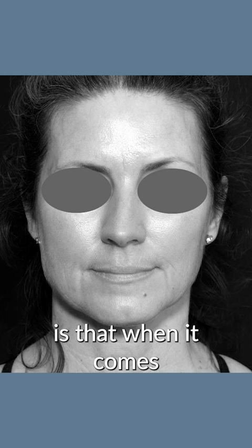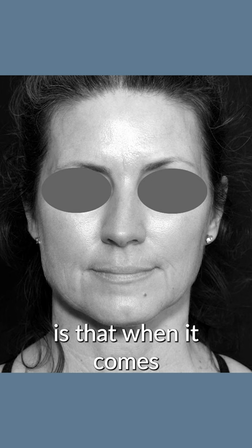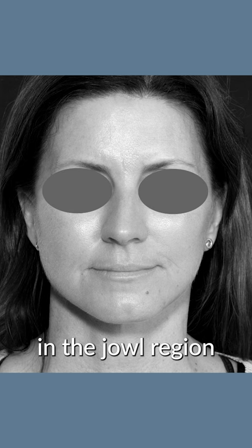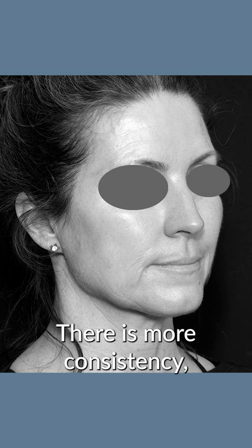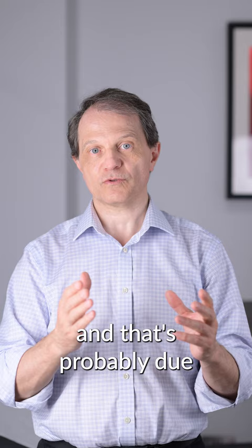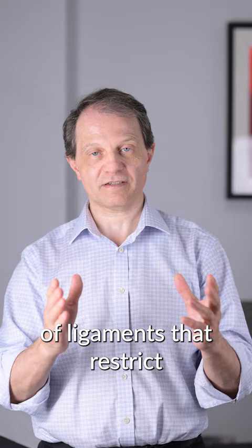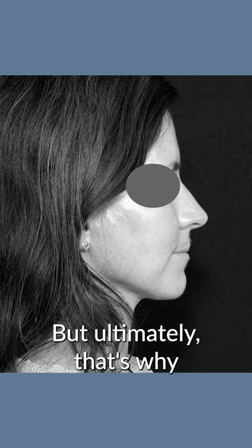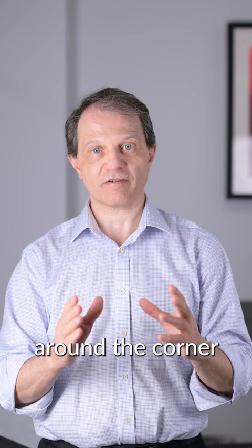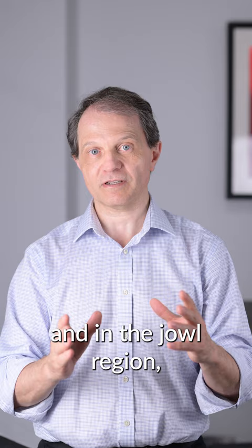What I find really interesting about the deep plane technique is that when it comes to improvement in the jowl region and the labiomandibular lines, also known as marionette lines, there is more consistency in my opinion from the deep plane facelift. That's probably due to a variety of reasons, including release of ligaments that restrict the movement of the tissues. Ultimately, that's why the deep plane technique is my favorite when it comes to improvement around the corner of the mouth and in the jowl region.